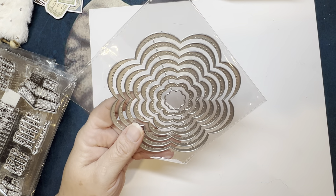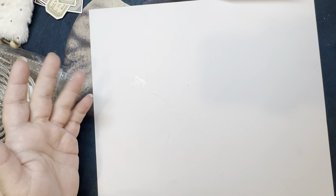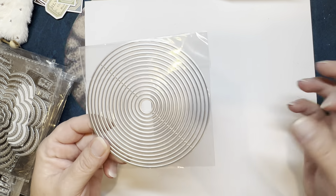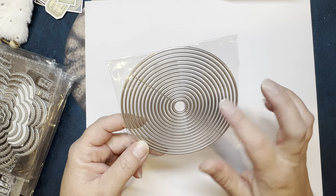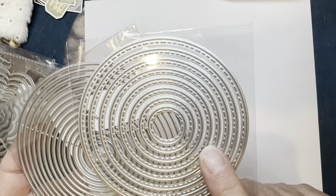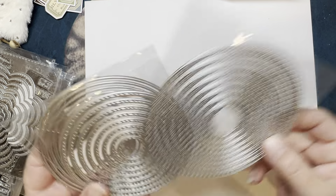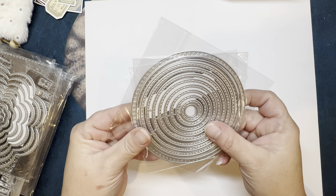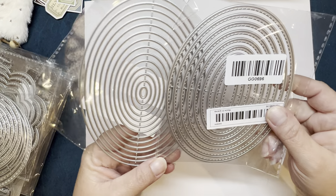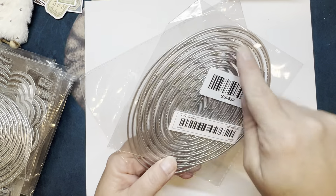I got a couple of nesting dies. I got this flower design. I realized when I was looking to do something that I had no actual circle dies — like only one. So I was looking at nesting sets and picked this one up. Then I saw this one with the little riveting, so I got that. And then I saw this one with circles and decided to get that one too — it's a little bit bigger, so it gives me different sizes. As I was looking at those I realized I don't really have ovals either, so I picked up one plain lined and one ribbed.